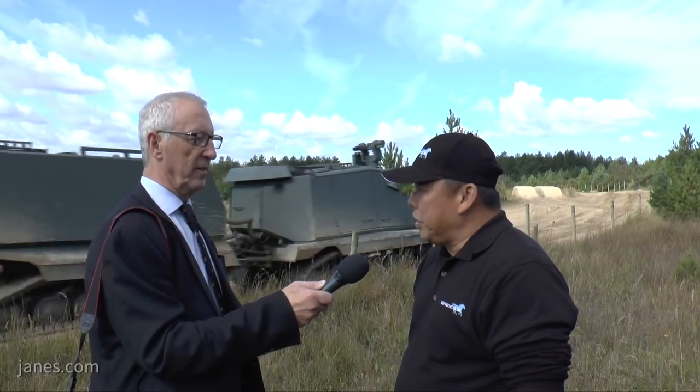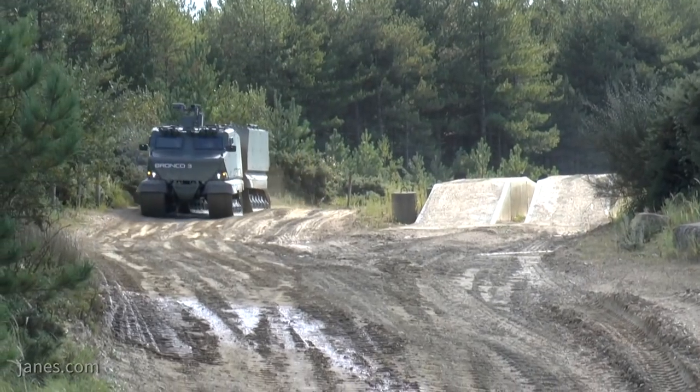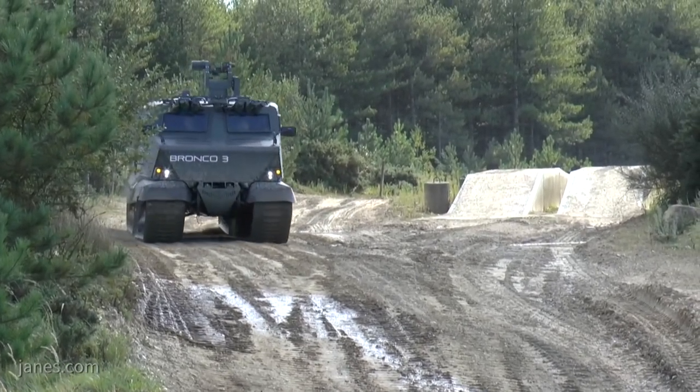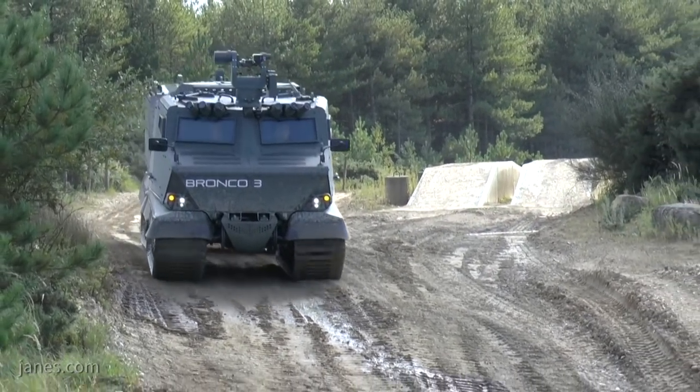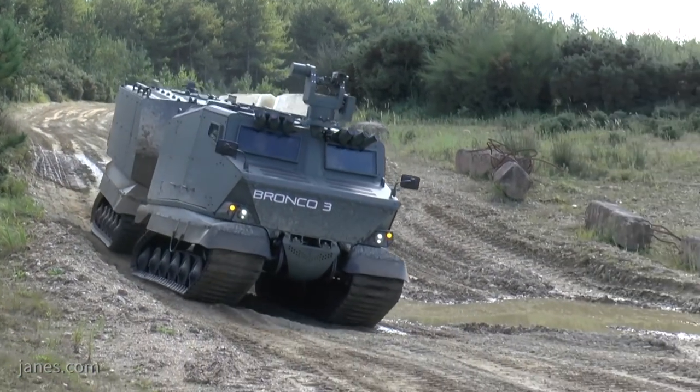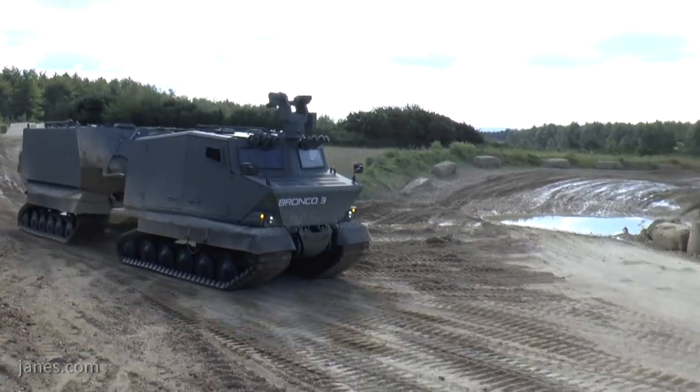Whether it be in the reconnaissance phase, whether it be in the combat phase as a troop carrier, or combat support phase providing artillery support, or even in the combat service support phase — the recovery, the logistics, the ambulance, and the supplies.